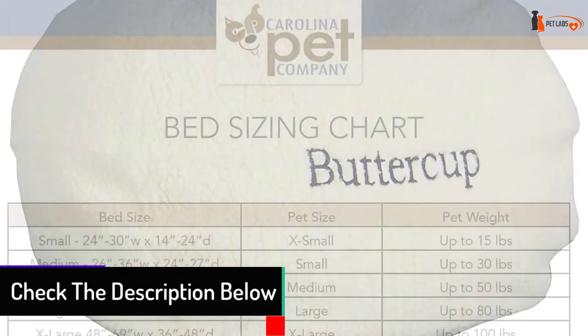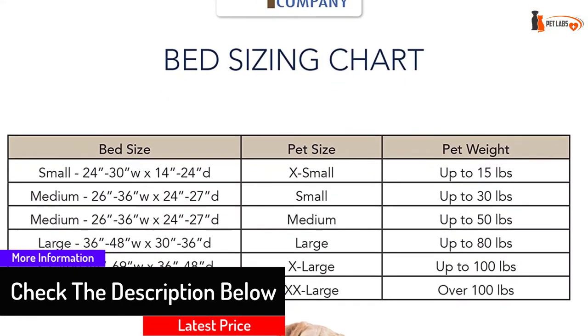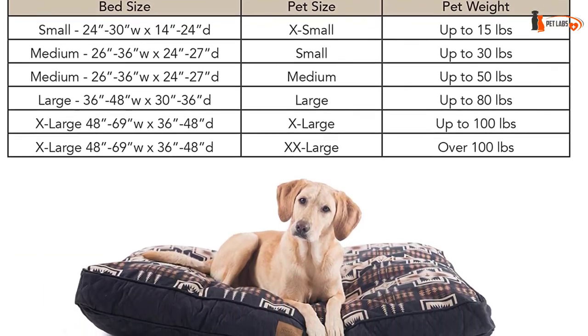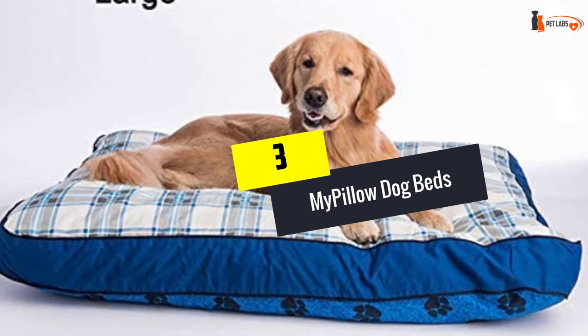Despite the fact that the sherpa material sheds a bit, we can't really make any complaints because this bed makes dogs really relaxed and happy. At number three, we have the My Pillow Dog Beds.